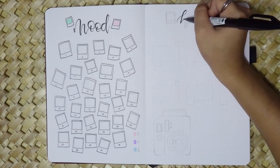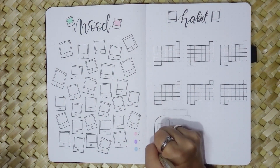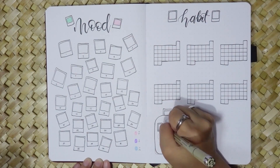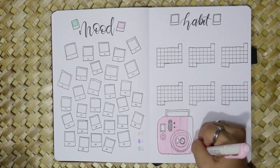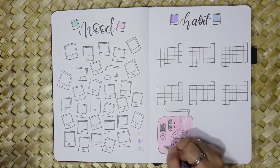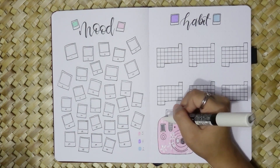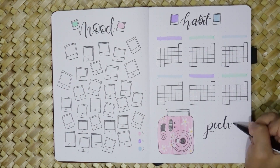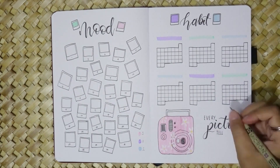In my habit tracker I've created a smaller version of the calendar to track my habits and progress throughout July. It's a visual representation of my daily routines and serves as a gentle reminder to stay consistent. I've also added another drawing of an Instax camera with the quote 'Every picture tells a story.'